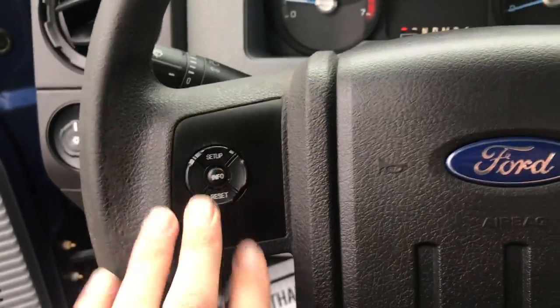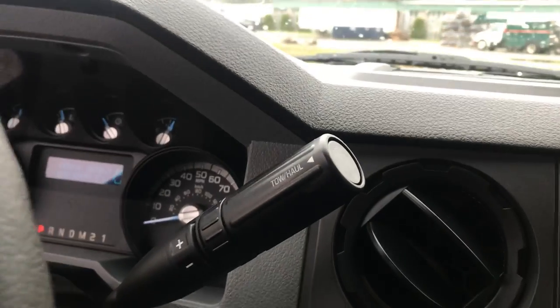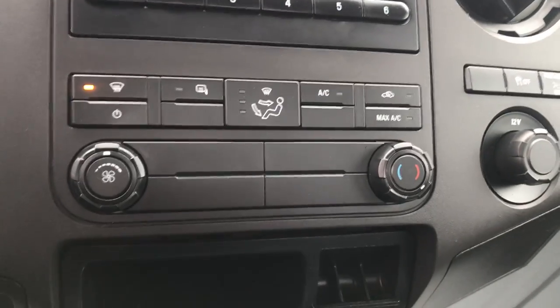Got your lighting controls. Got some controls for that center screen between the gauges there. 32,571 miles on this F-350. Got your column shifter with your tow haul mode as well as your manual mode. Four-wheel drive on the floor. Differential lock. Got your audio system as well as some climate control functions.